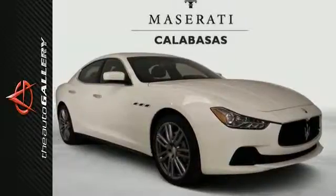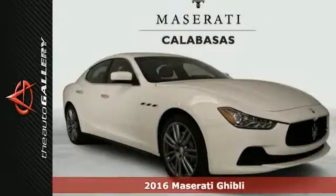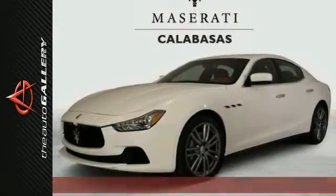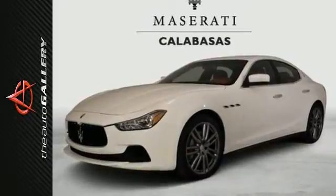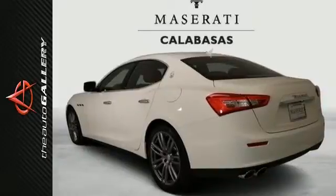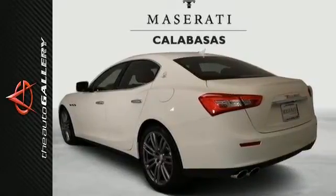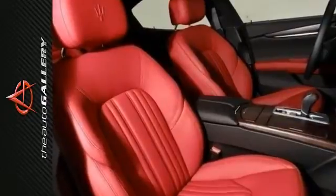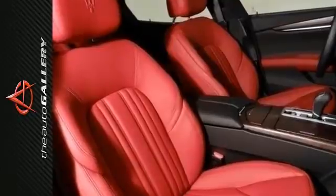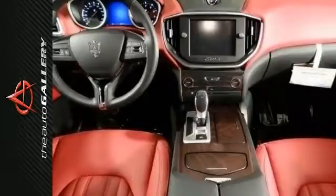A new 2016 Maserati Ghibli sedan for sale by Maserati Calabasas dealership in Calabasas, right off the U.S. 101 at Parkway Calabasas, within minutes of the Calabasas Commons. This particular Ghibli base is finished in the Bianco exterior with the Rosso leather interior, featuring the 20-inch Urano machined polished alloy wheels, and fitted with the following optional equipment: Luxury package,